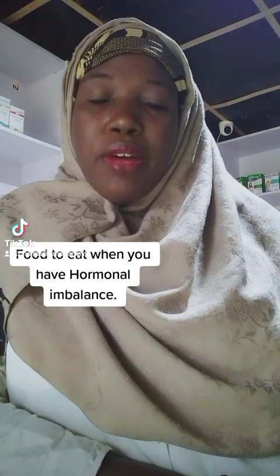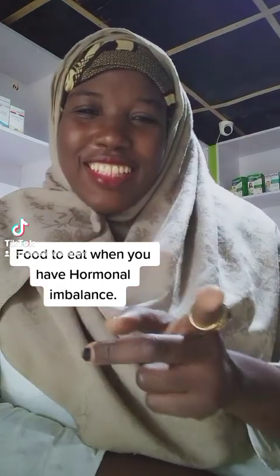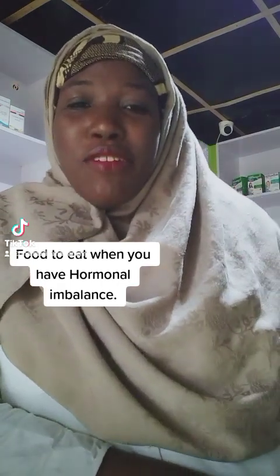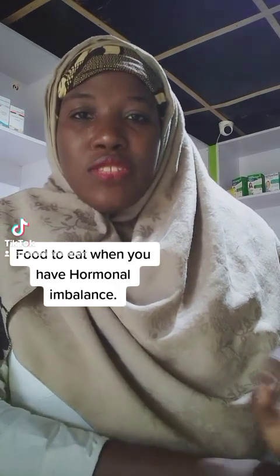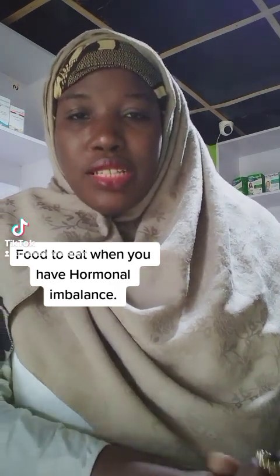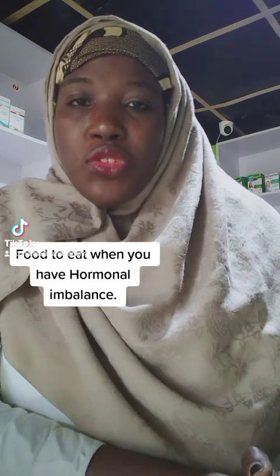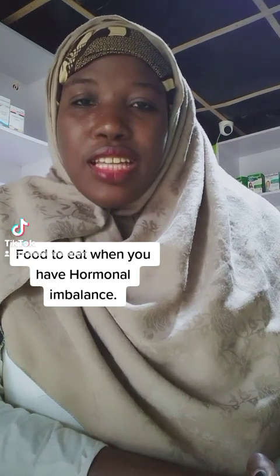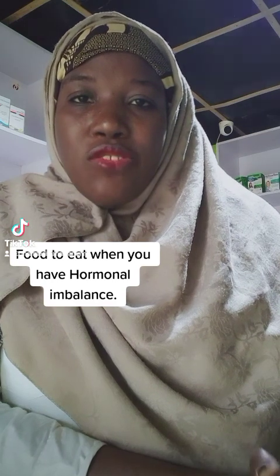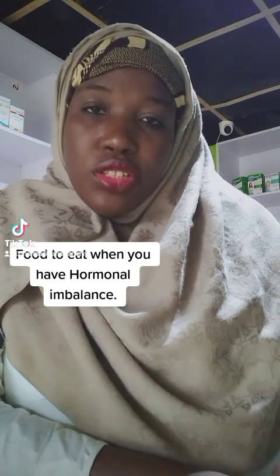Today I'll be talking about food and hormonal imbalance. The first tip is to eat healthy fats, including omega-3, 6, and 9. This actually helps to reduce insulin resistance. You can get omega-3 from foods like mackerel fish, crayfish, and stockfish.